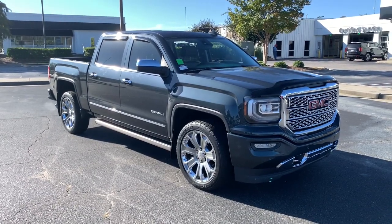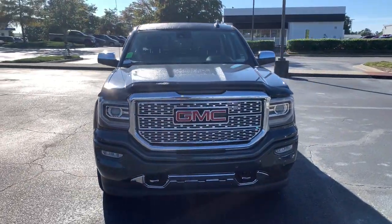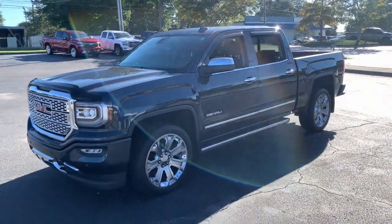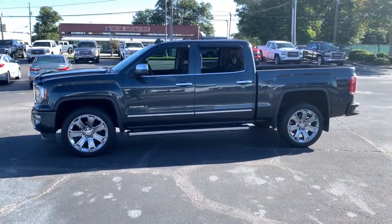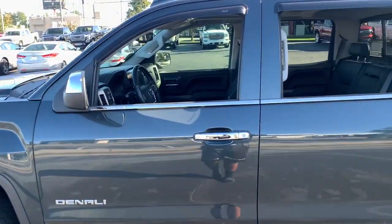Get into the 2018 GMC Sierra. With less than 30,000 miles on the odometer, this vehicle stands out from the rest. Here's a good-looking Sierra that offers impressive towing and hauling capacity and a spacious cabin with amenities like standard touchscreen infotainment and smartphone integration.